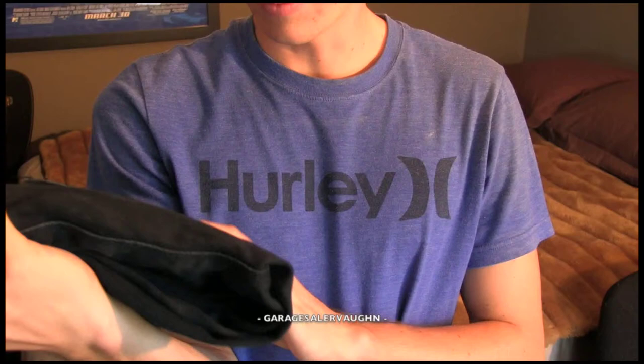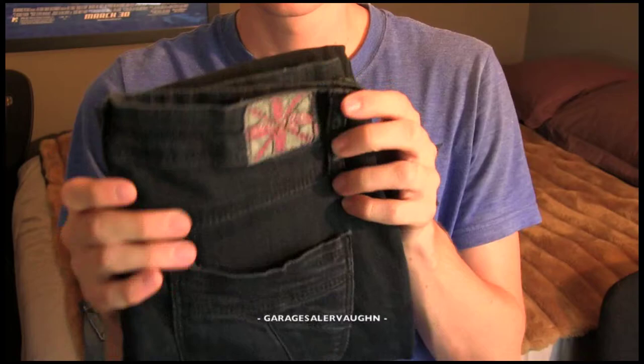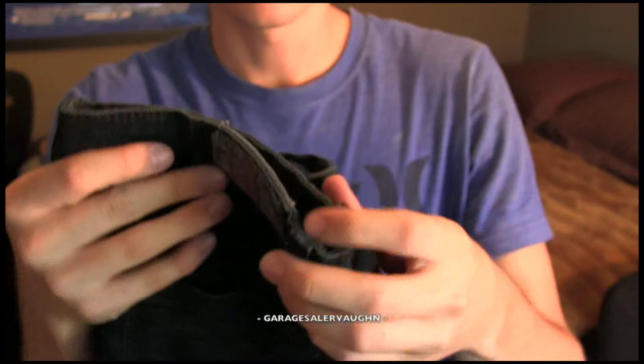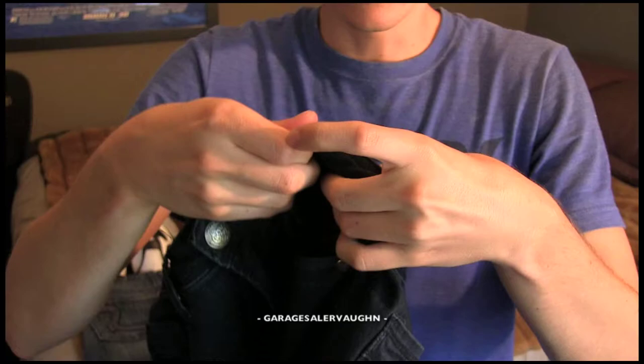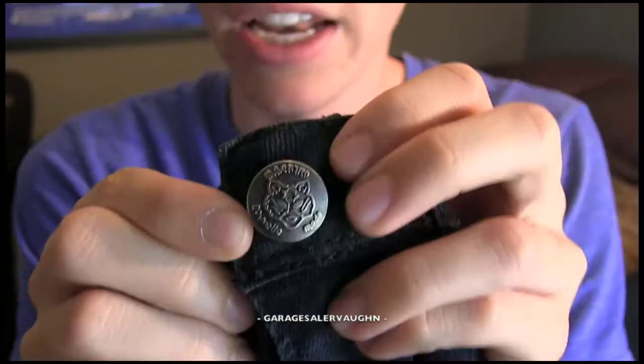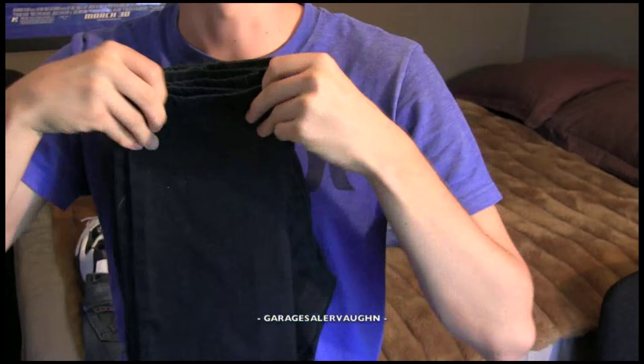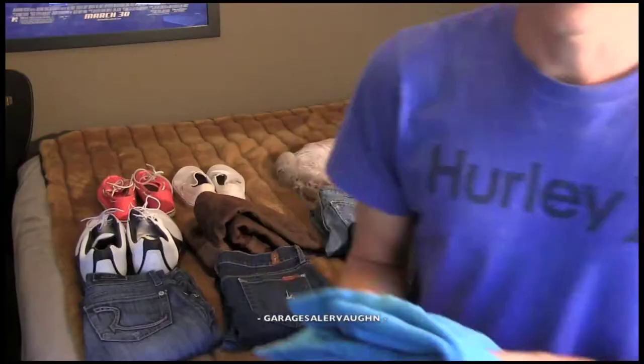Lastly for the jeans, this is a brand I've never heard of or sold before, but I took the gamble and got them for only $1. The tag shows the brand is Machine, US size 27, and here is the company's logo on the button. I'm estimating they're going to sell for around $15 — not bad since I've never sold this brand before, so it's definitely a risk. Pretty happy with them and I hope they sell for that price.